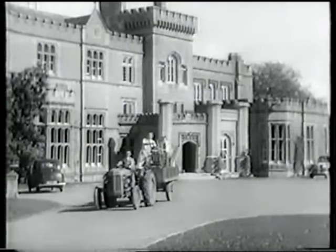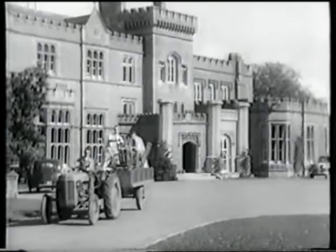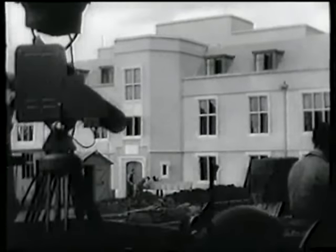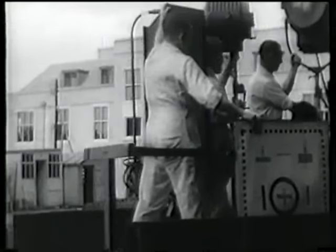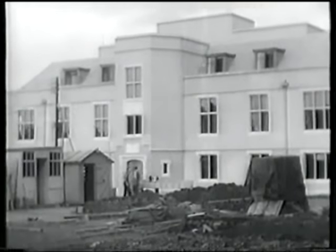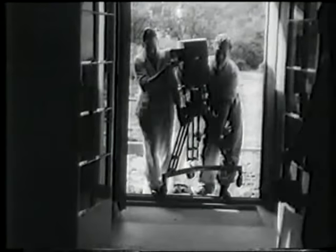Surrounded by new facilities up to now unobtainable here, BBC engineers and physicists are engaged primarily on two tasks. First, they are striving to improve the present picture by working for better quality without increasing the number of lines. Secondly, and just as important, they are thinking of television's ultimate future, which means, among other things, colour.